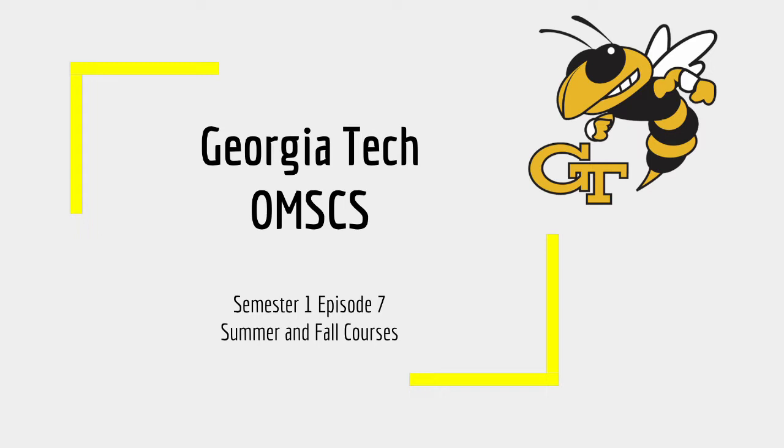Good day, subscribers. Today is Episode 7 of Semester 1, Summer and Fall Courses. If you would like to see the previous episode before watching this one, click the banner in the upper right-hand corner.